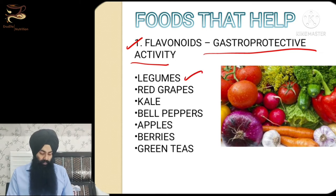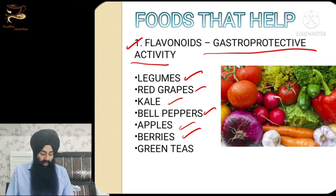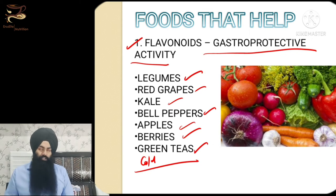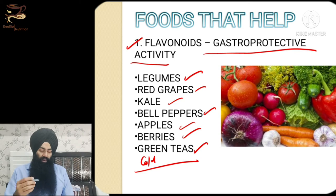Good high-flavonoid-content foods include legumes, pulses and lentils, grapes, kale — or substitute spinach if kale is unavailable, though be careful as spinach can sometimes cause hyper-acidity — bell peppers (non-spicy), apples, berries, and cold green tea if tolerable. To prepare cold green tea, steep a tea bag in water overnight in the fridge, or brew green tea, let it cool to room temperature, then add ice.